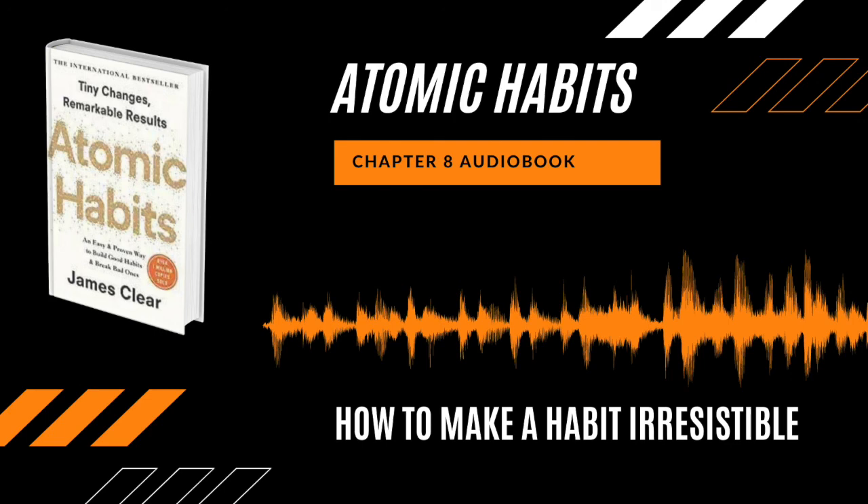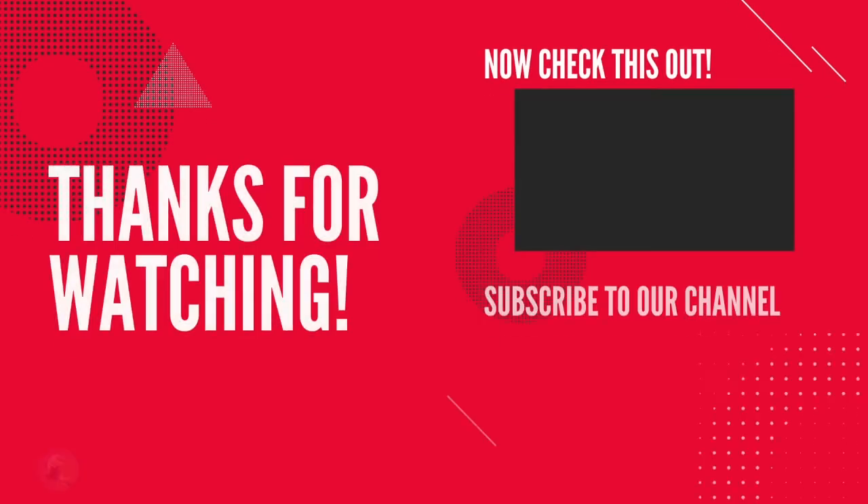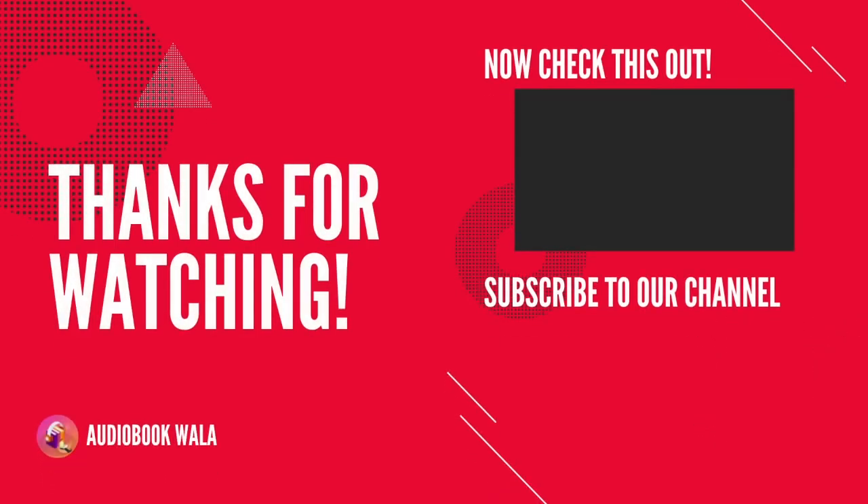So this was all about chapter number eight of the book Atomic Habits. Thanks for watching this video — please like this video, comment your views in the comment section, and subscribe to our channel. Follow us on Instagram. Thanks for watching and goodbye, see you soon.